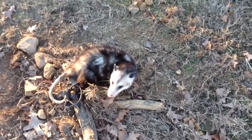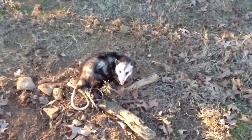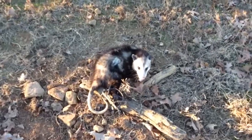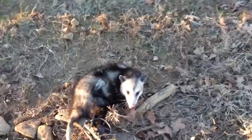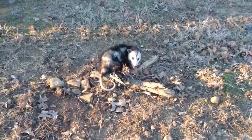Alright guys, this is Trapper Jayne with you here from 918 Outdoors. As you can see in front of us, we've got a really dark possum in a dirt hole set for a coyote here.